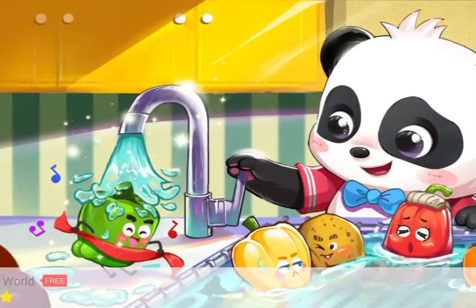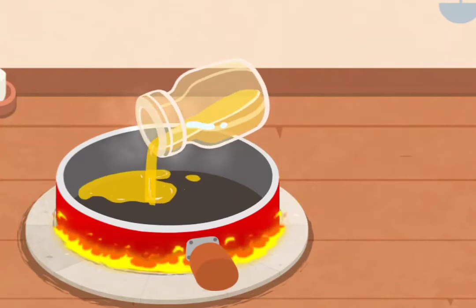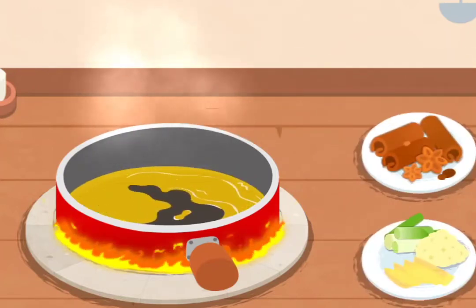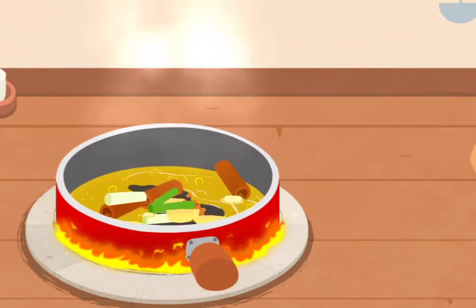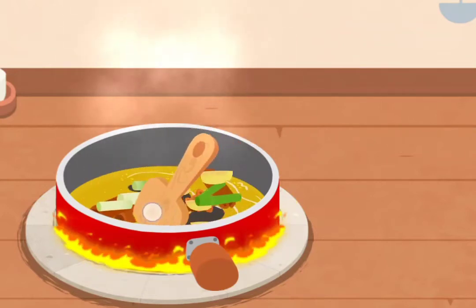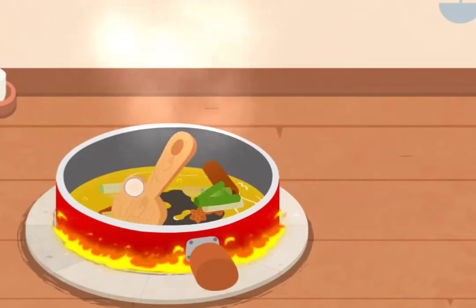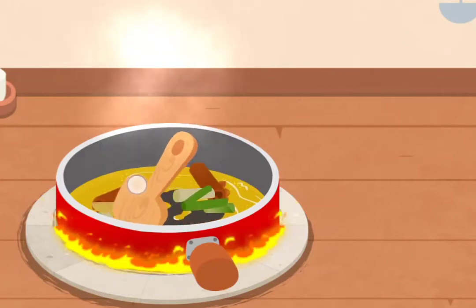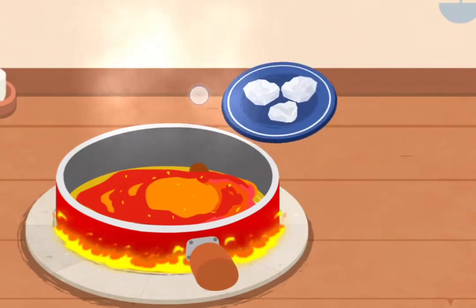Let's start the stir fry hot pot base. Add oil, spice, scallion, ginger and garlic, chilli, and rock sugar.